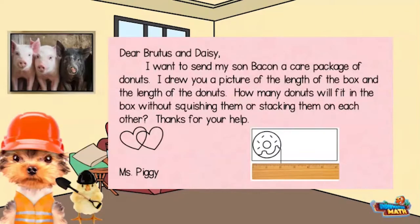Brutus, look — Miss Piggy left us a note. It says: I want to send my son Bacon a care package of donuts. I drew you a picture of the length of the box and the length of the donuts. How many donuts will fit in the box without squishing them or stacking them on each other? Thanks for your help, Miss Piggy.